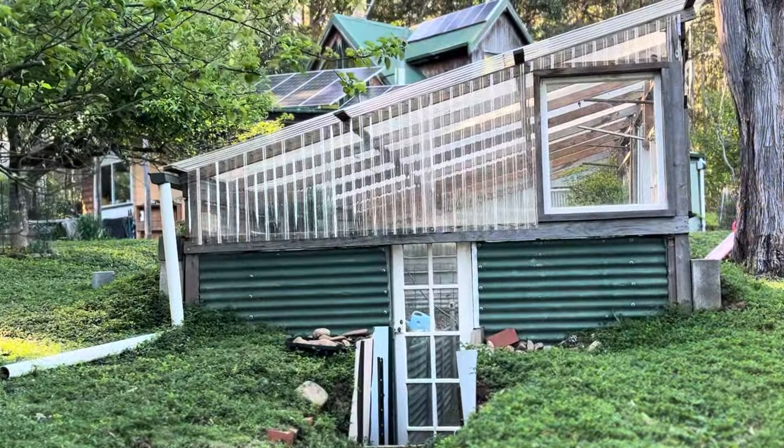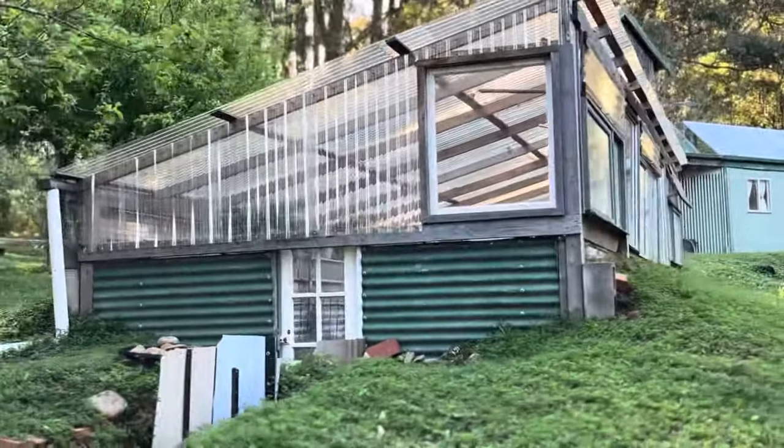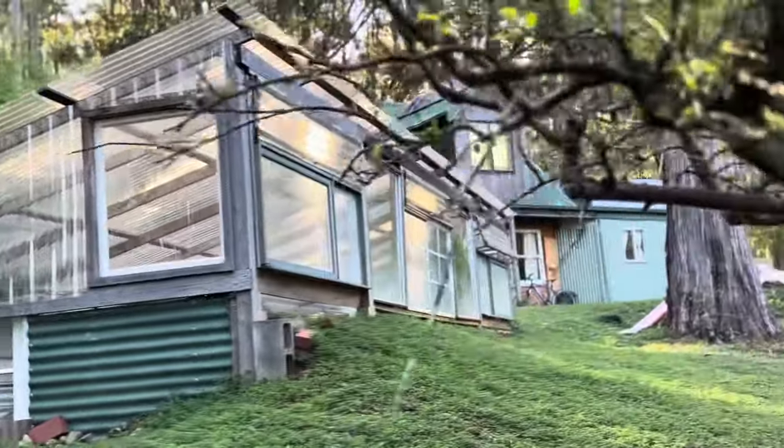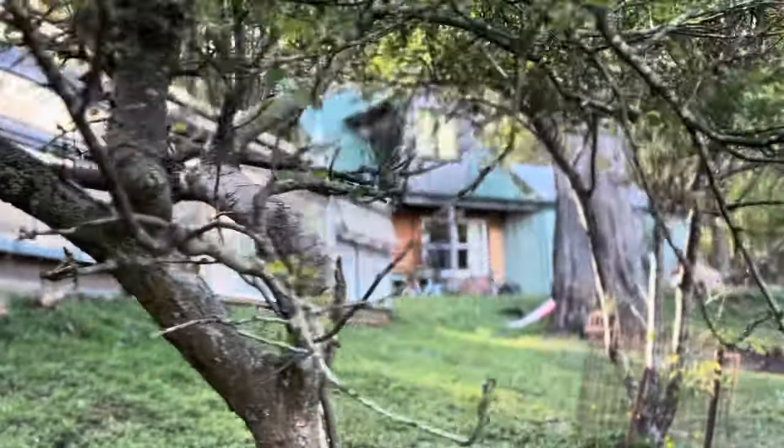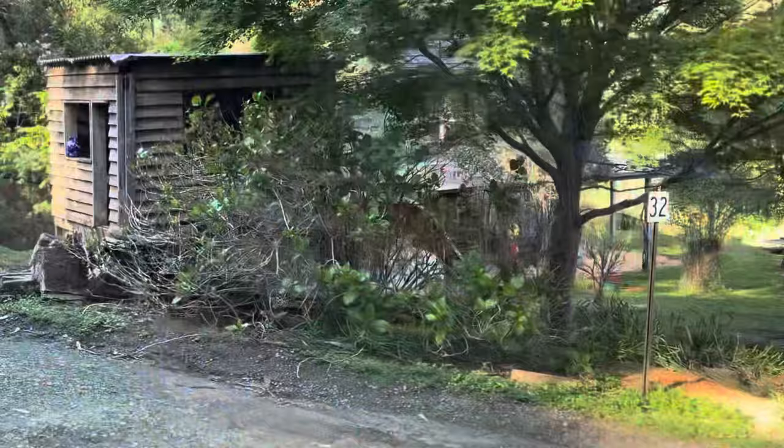This is a greenhouse, embedded in the ground. And behind it is a beautiful mud brick home. That's another cluster.